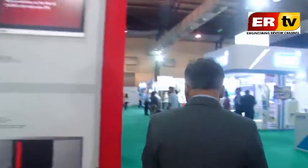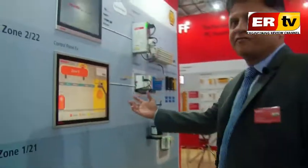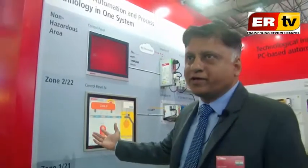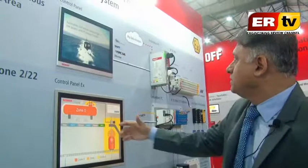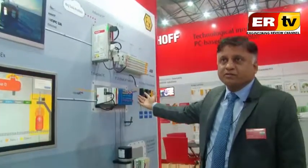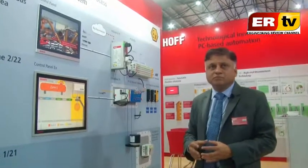On the other side we are showing ATEC-certified panel PCs, which are suitable for explosion-proof areas and can be used in hazardous areas. We have normal monitors, complete control panels, and cabinet PCs. Then we have intrinsic safe IOs, which means there is a significant cost saving on cabling.